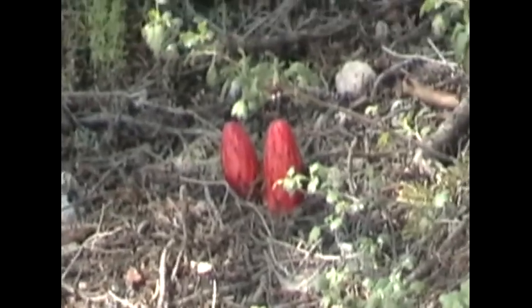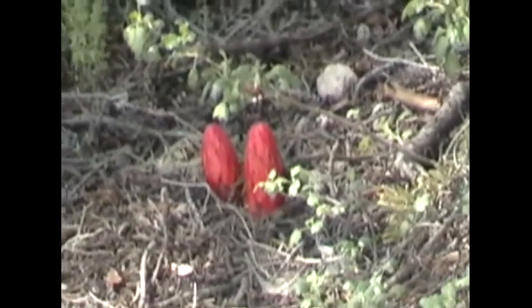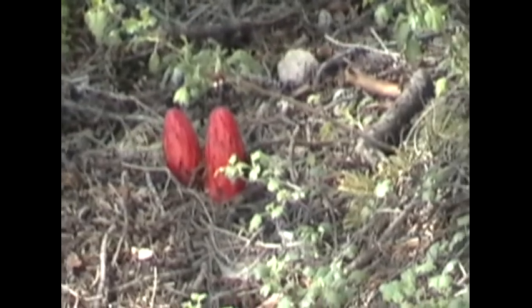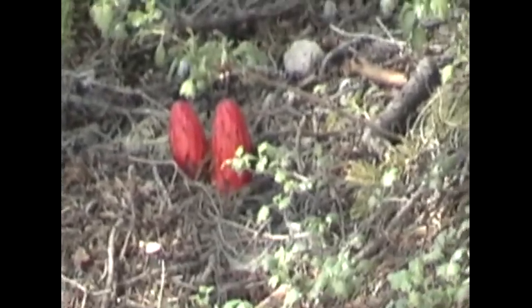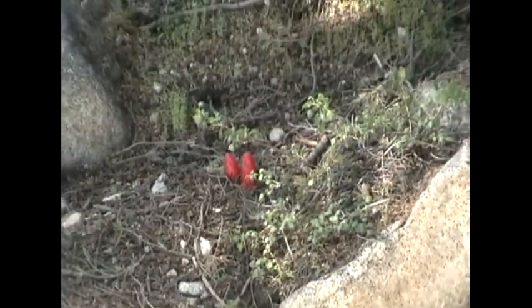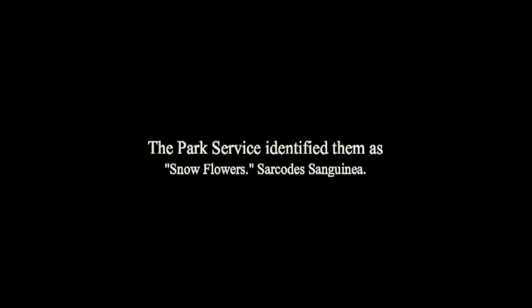What are those? I look at them with my binoculars and I can see they have petals — they're a flower that's growing. But I have a field guide to life in the Sierras that includes hundreds of flowers and nothing looks like that. They look to be about six or eight inches high. What are those red things?